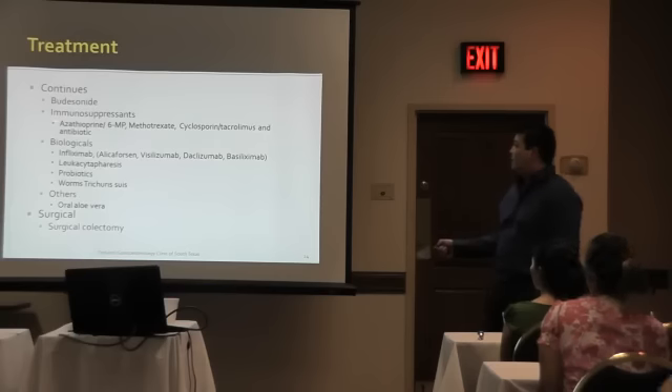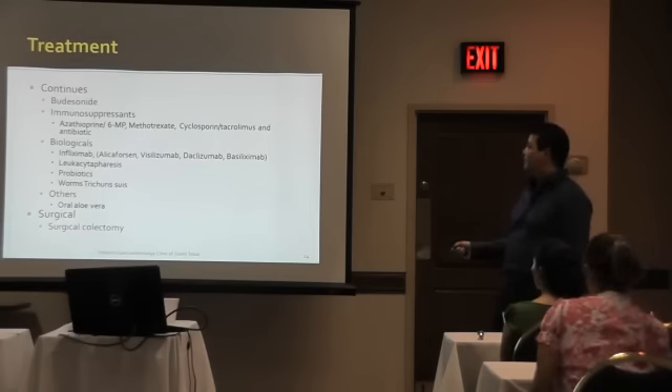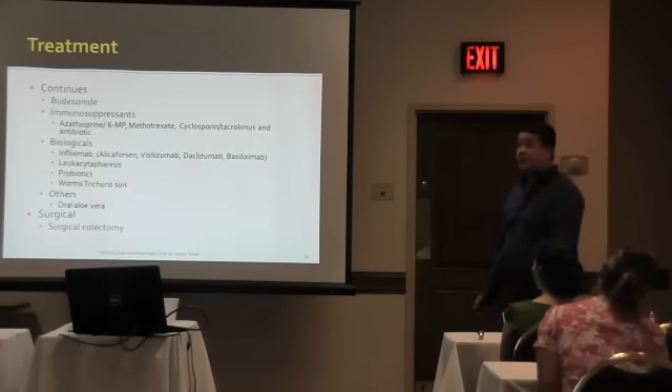Then immunosuppressants — we talk about these just when you start seeing severe cases. You start to use azathioprine and 6-MP purinethol, and other medications: methotrexate, cyclosporine, tacrolimus. And then metronidazole — I put it there, but it's an antibiotic. Metronidazole is very good. It controls the inflammation and also cleans the bowel, and when you do that, the inflammation goes away.